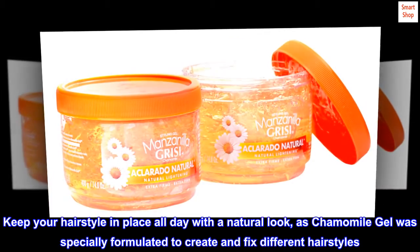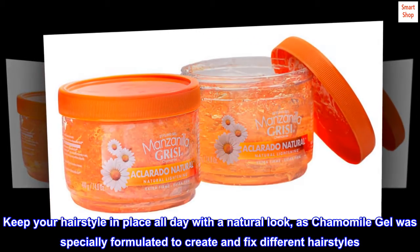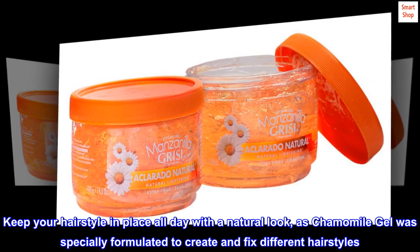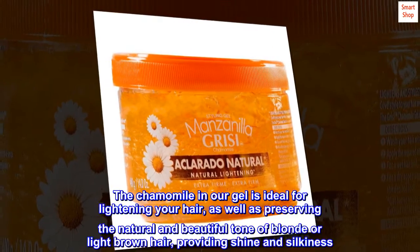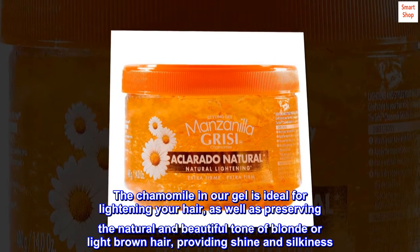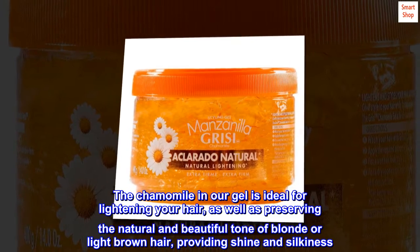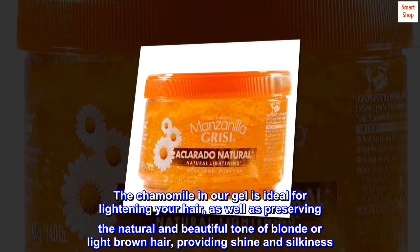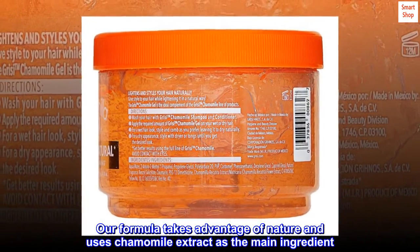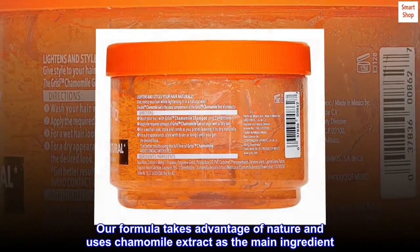Keep your hairstyle in place all day with a natural look, as chamomile gel was specially formulated to create and fix different hairstyles. The chamomile in our gel is ideal for lightening your hair, as well as preserving the natural and beautiful tone of blonde or light brown hair, providing shine and silkiness. Our formula takes advantage of nature and uses chamomile extract as the main ingredient.